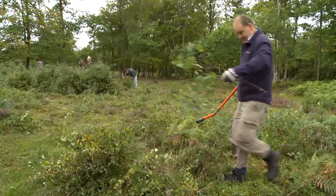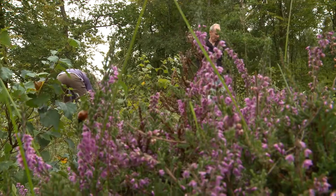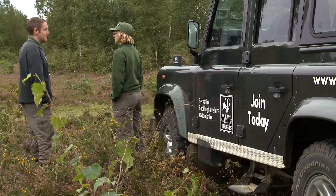We're out on the heathland of Greenham Common today. We've got our Wednesday team of volunteers — people who come out most Wednesdays — and we're carrying out heathland management. Over time the silver birch and the gorse grow up within the heathers, and if we were to leave them they would eventually out-compete the heather, which would be lost or at least decreased. So we're out cutting back the silver birch and encouraging that heather regeneration.